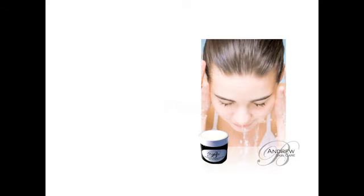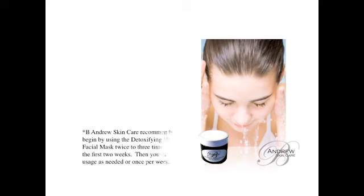B. Andrews Skin Care recommends that you begin by using the Detoxifying Hydration Facial Mask two to three times weekly for the first two weeks. Then you may decrease the usage as needed, or to once per week.